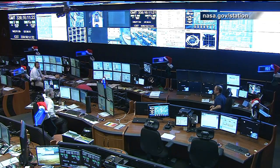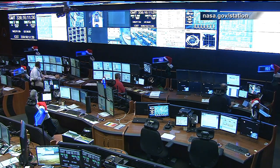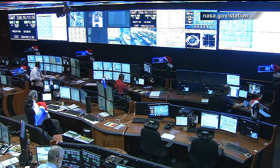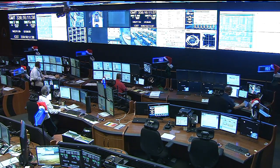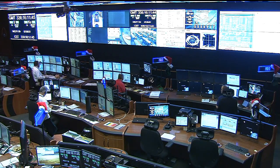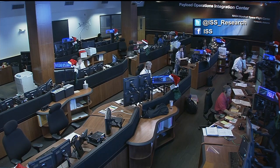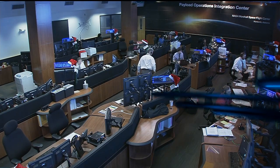Now let's take a live look into the Payload Operations Integration Center. They are participating in a simulation. I actually walked in to find out what was going on this morning, and they told me now's not a good time, so I just turned around and left. They have to be prepared — sometimes they train together for a bad day that they hope never happens, and today is that day. It's well worth it to be prepared. You can also see they're waiting for Santa Claus, with those hats and stockings. Hopefully somebody will put something in there. That'll do it for us at the Payload Operations Integration Center — now back to you, Mission Control in Houston.